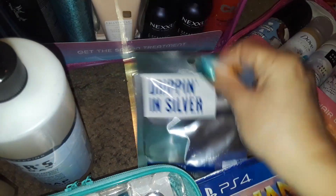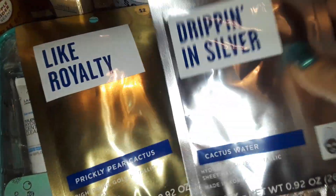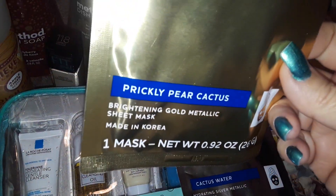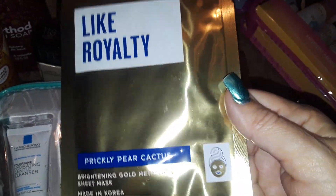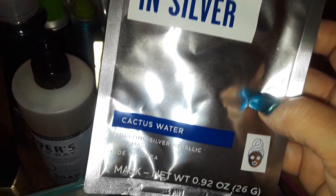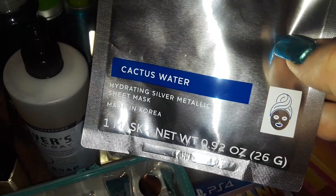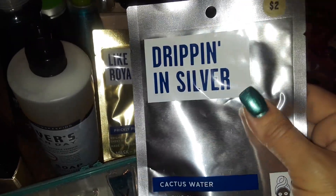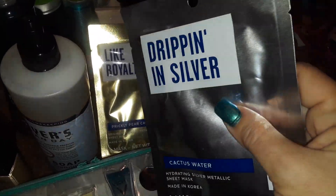Then I bought two facial masks and these were $2 each. I wanted to try this one — it says like royalty and this is the prickly pear cactus. It's supposed to be like a gold metallic mask. I just was a sucker for the packaging, and they're only $2. I picked up one of those and then I got a dripping silver mask made with cactus water. I love silver — it's so beautiful, it's one of my favorite colors, like chrome. So I got that.